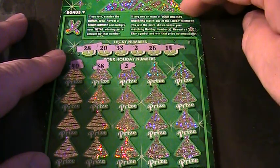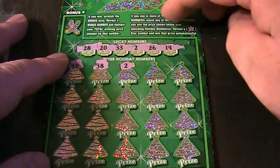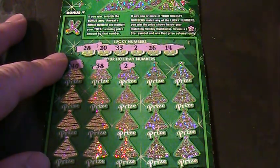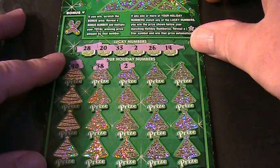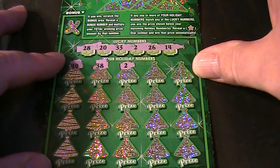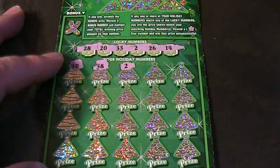Let's read the particulars: if any one or more of your holiday numbers match any of the lucky numbers, you win the prize shown. If your matching holiday numbers reveal a star symbol, you win that prize automatically. There's also a bonus section — when you win, you scratch off the bonus, and it multiplies up to 20x.